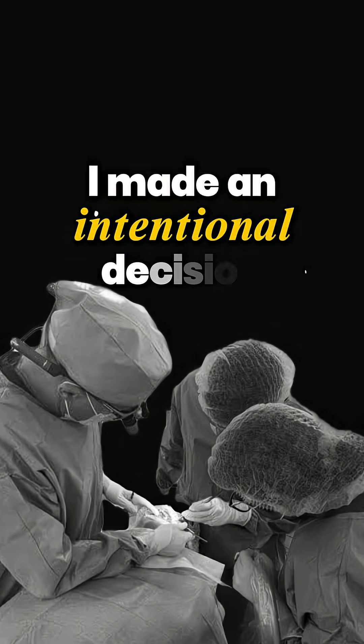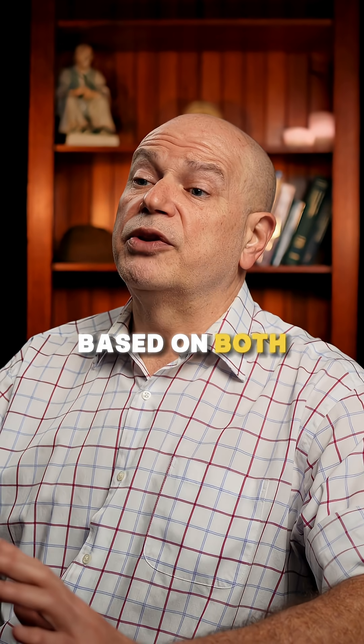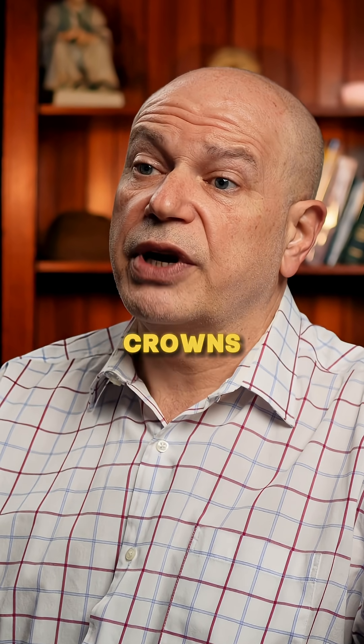However, back in 2006, I made an intentional decision to eliminate conventional crowns from my dental practice, based on both the biological cost and the financial cost of conventional crowns.